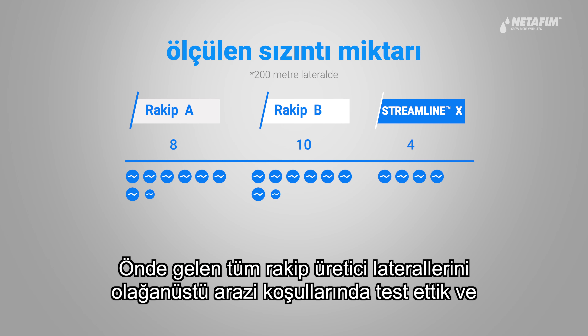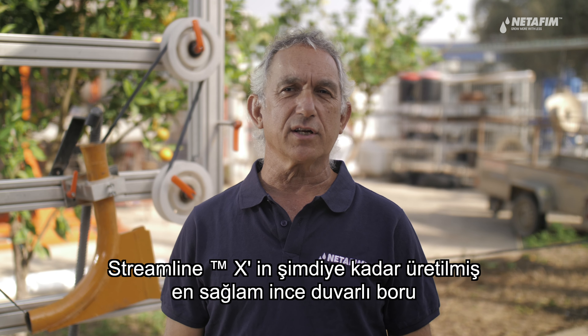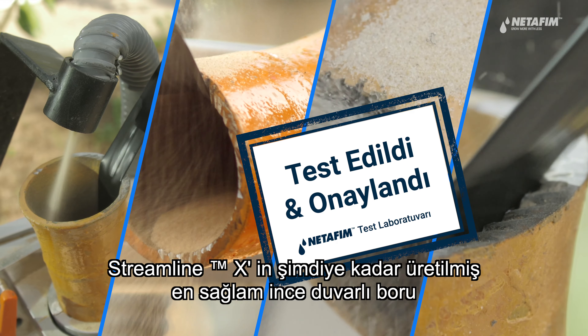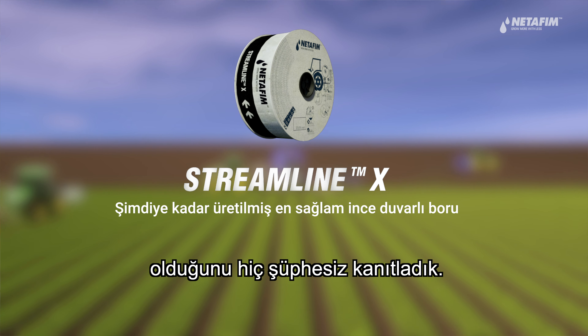We have tested all the leading manufacturers in a simulation of extreme field situations and proven beyond any doubt that StreamlineX is by far the toughest thin wall dripline ever made.